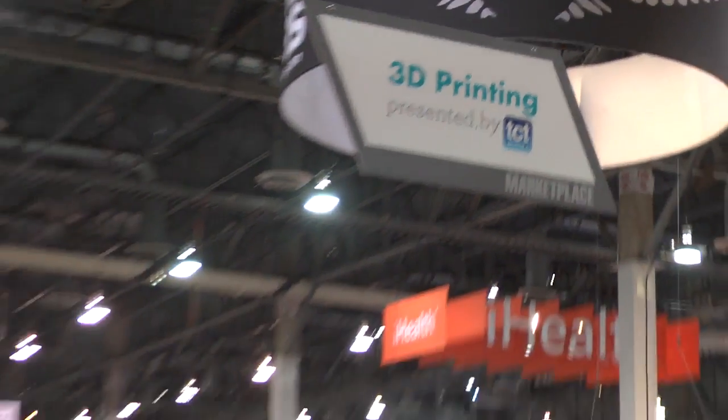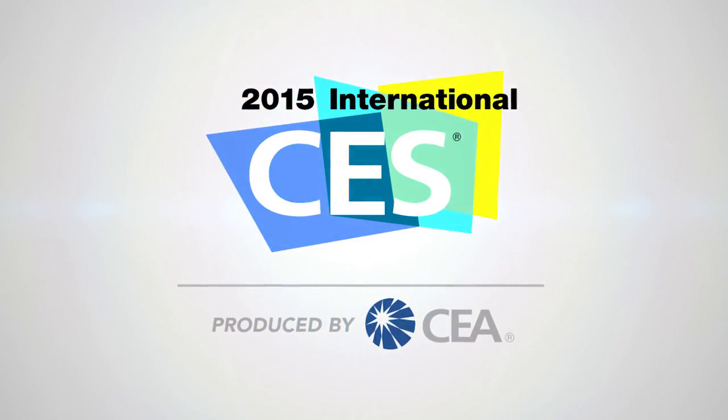The future of 3D printing comes to life here at the 2015 International CES. For CES TV, I'm Alison Fried.